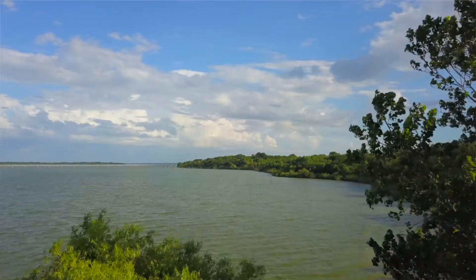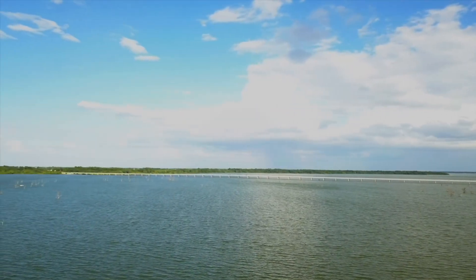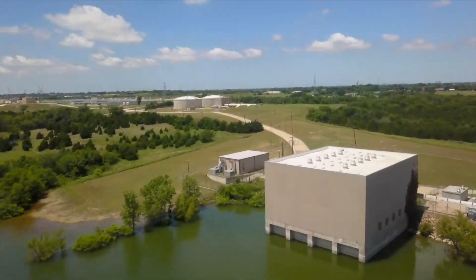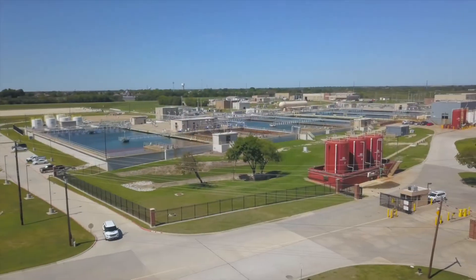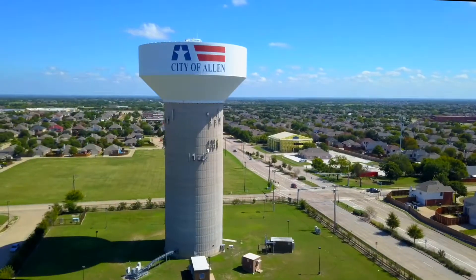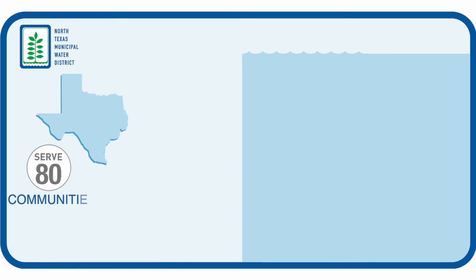Lavon Lake is one of several reservoirs that the North Texas Municipal Water District uses to provide water to nearly 2 million people in North Texas. We're going to take you on a journey from taking water out of this lake through the treatment plants operated by the district in Wiley, Texas, and show you how that water gets delivered to the homes and businesses in about 80 communities in 10 counties across the region.